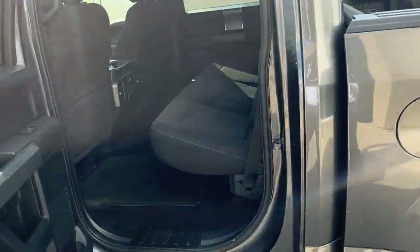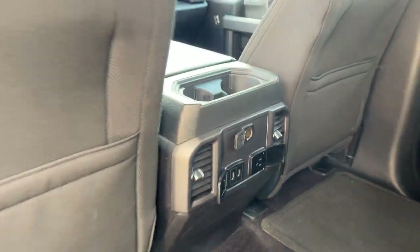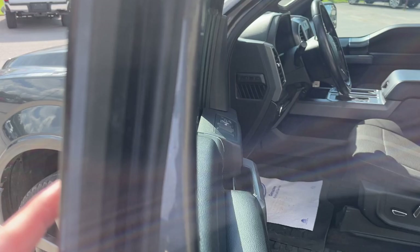You also have rear wheel well liners that were installed from the factory on this truck. Back here you have plenty of seating, and you can fold these seats up for even more storage. There are plenty of power options back here as well as floor climate vents and storage behind each seat.